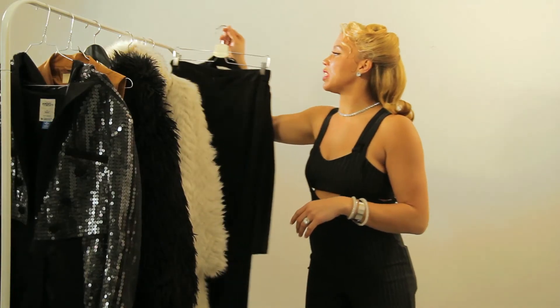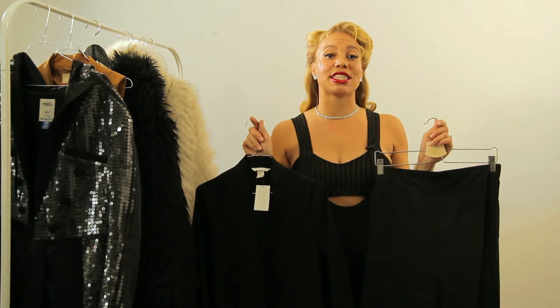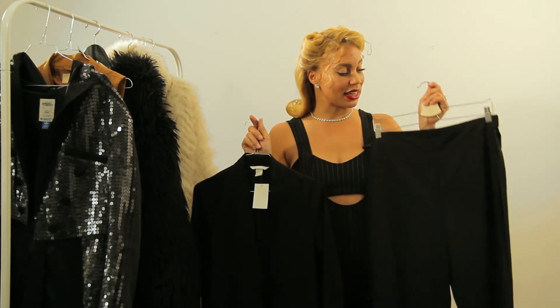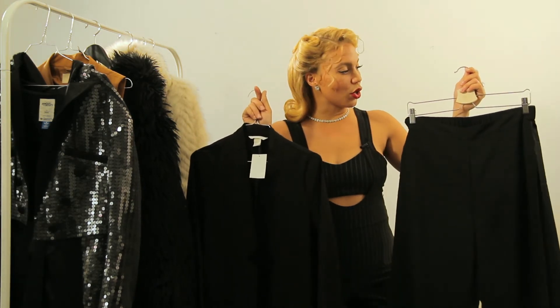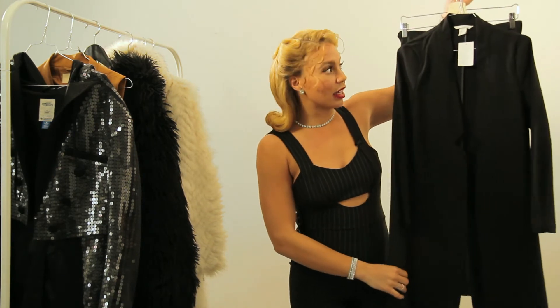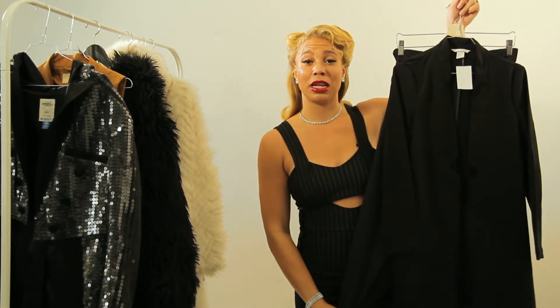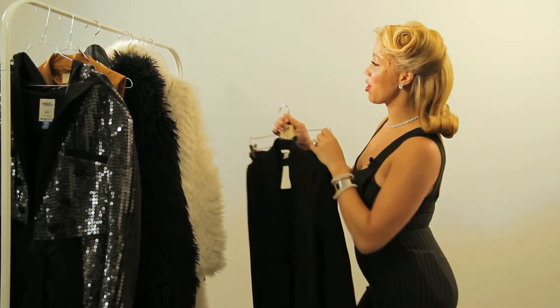To wrap it up, we have this oversized suit from H&M. It has always been classy for women to wear suits, but in this century we make them oversized. We have seen the oversized suit on Rihanna a million times, and I personally love it because it's comfortable, especially if you're wearing high heels. Be comfortable, be bossy, be perfect.